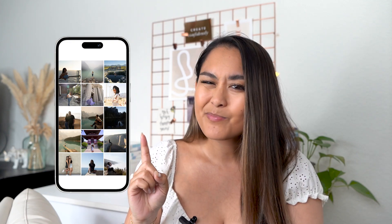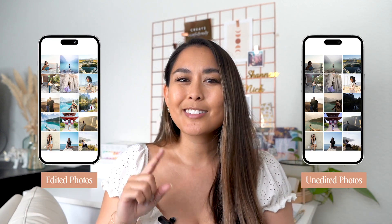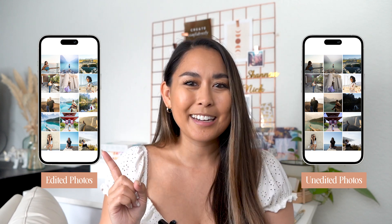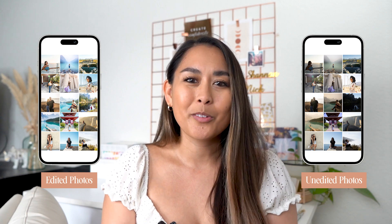If I didn't edit my Instagram pictures, this is what my feed would look like. Would you double tap these pictures? Which of these feeds would you choose? I'm going to go out on a limb here and say this one — the edited one. As you can see, editing your photos really can make all of the difference.